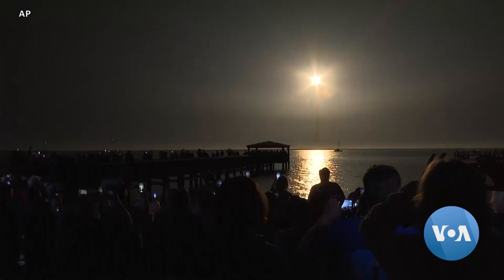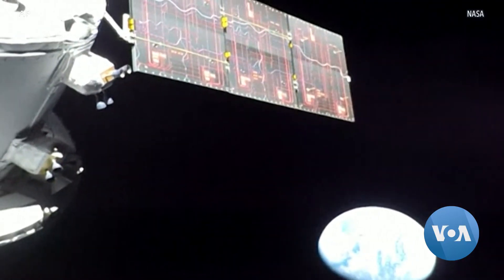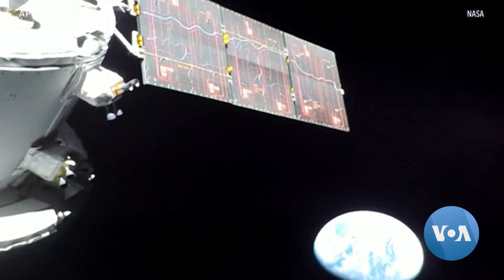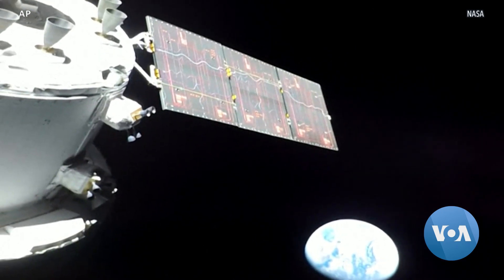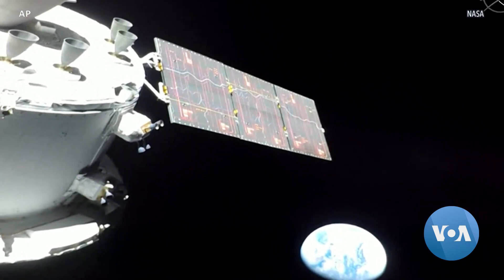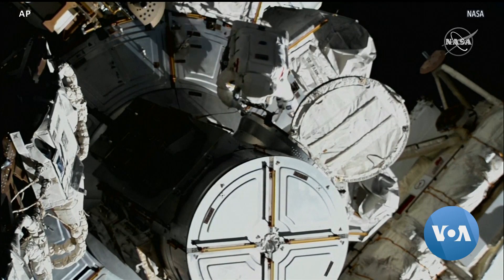Less than two hours after takeoff, the Orion capsule carrying the test dummy crew beamed back its first image of Earth. Orion should reach the moon by Monday, and if all goes according to plan, it should then enter a far-flung orbit as part of this test run. NASA aims to send astronauts on a similar mission next year.